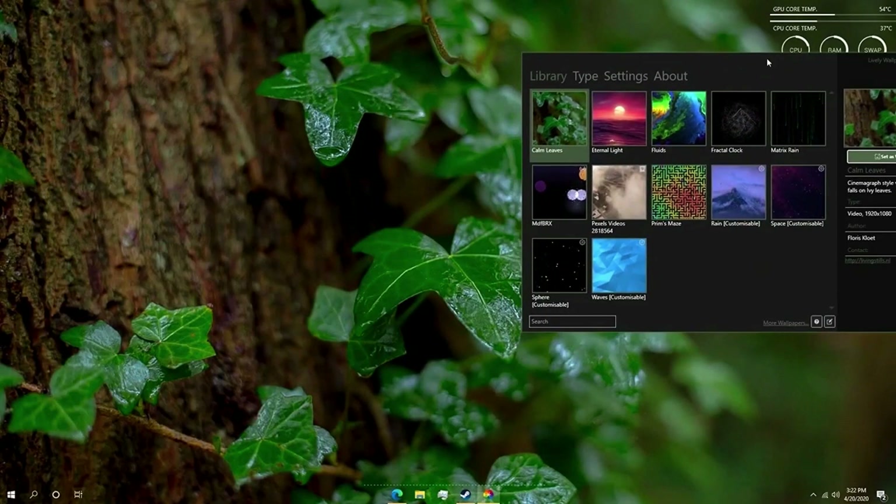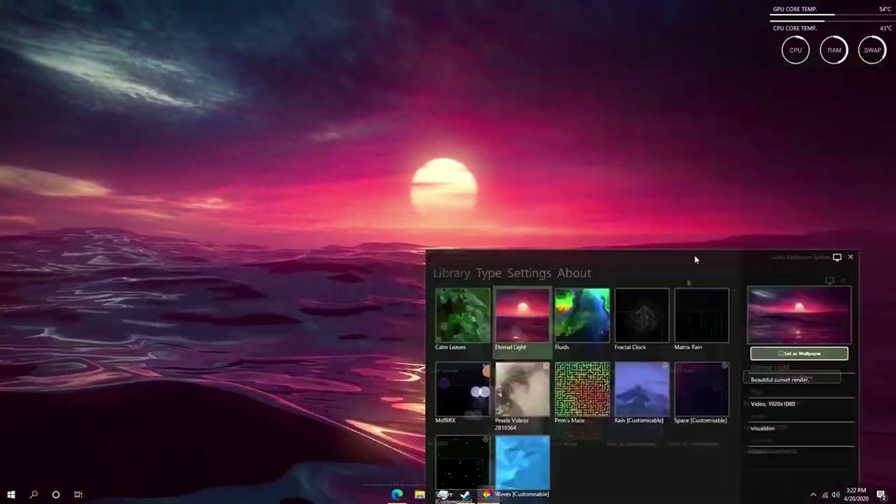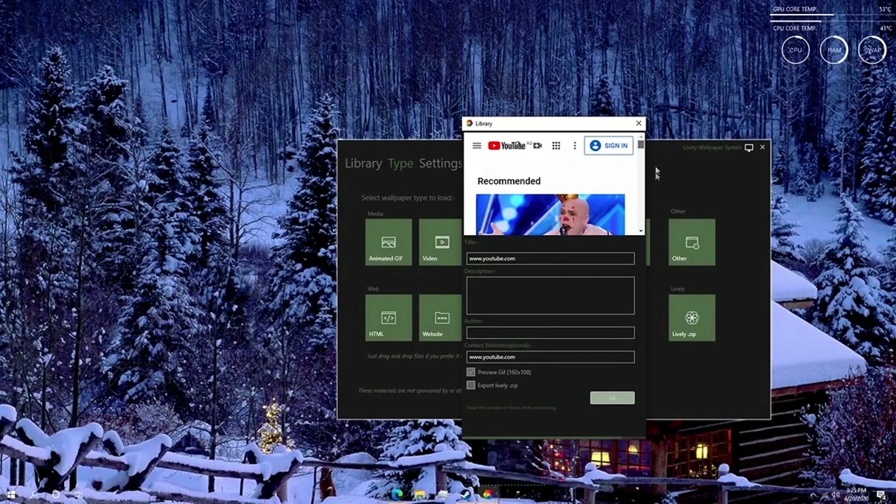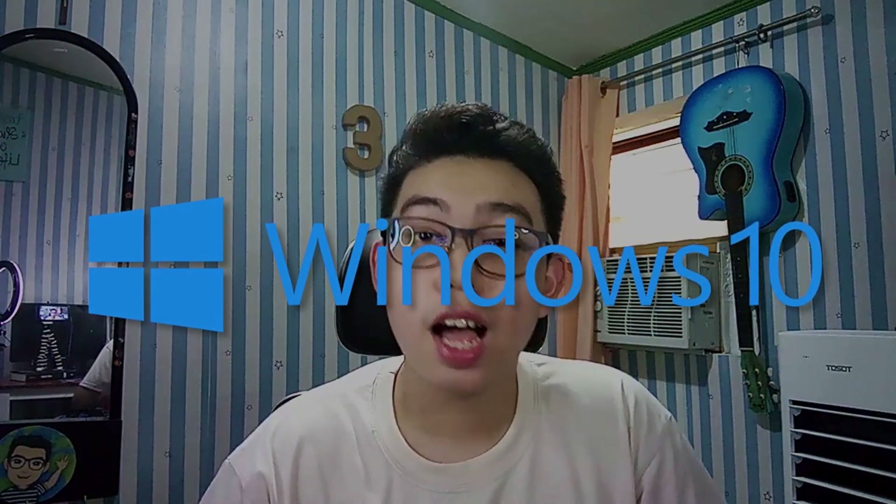App number seven is Lively Wallpaper — popular among those who can't afford Wallpaper Engine. It's like a little brother to Wallpaper Engine but delivers similar results. It allows you to pick default animated wallpapers with motion-sensored mouse cursor movement, or use a video from your gallery, a YouTube link, a GIF, or any moving media as your desktop background. Note: it may only be available for Windows 10.